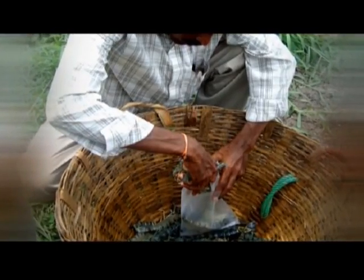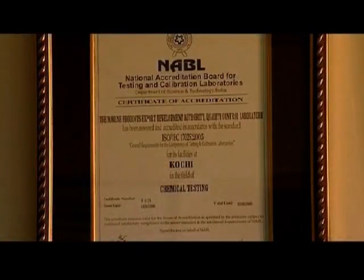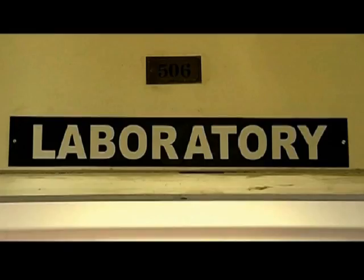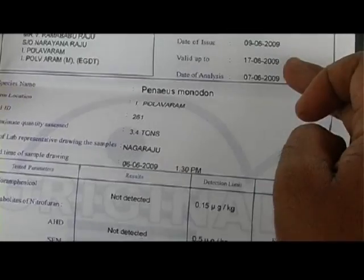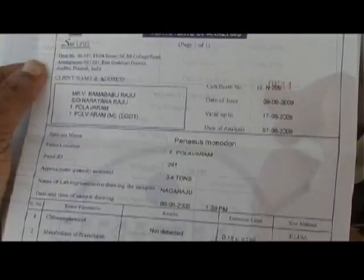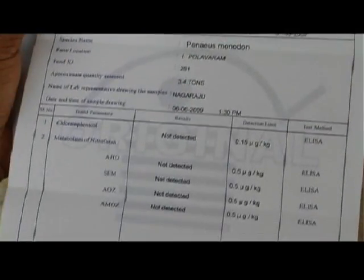Shrimps from each pond should be tested in MPEDA approved ELISA laboratories for the presence of antibiotic residues before the harvest. The analysis report has to be submitted to the exporter along with the harvested shrimp.